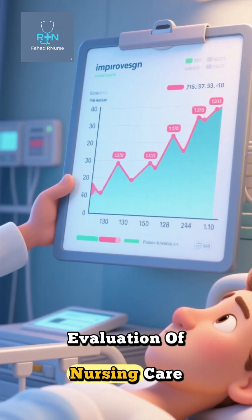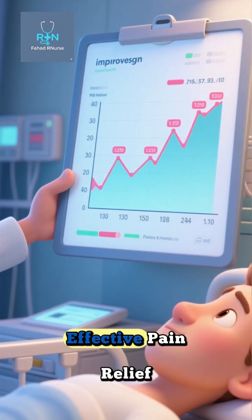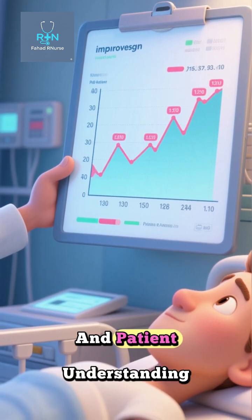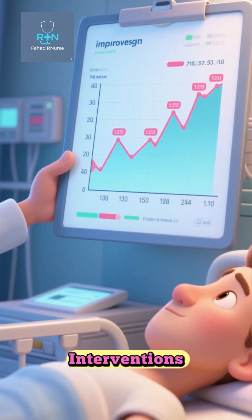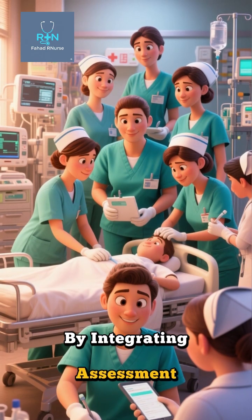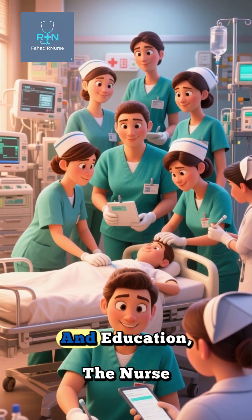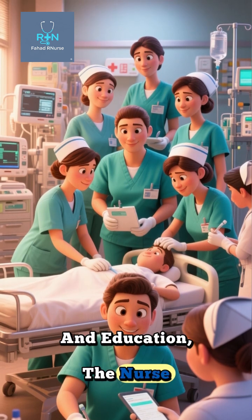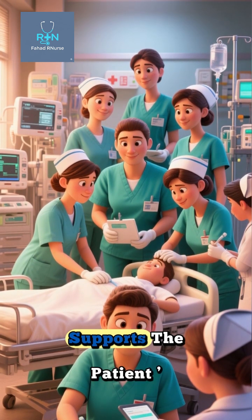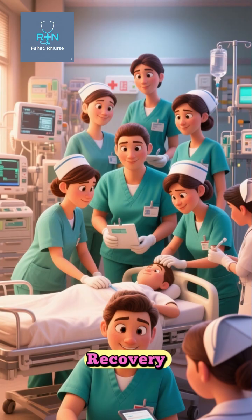Evaluation of nursing care is ongoing. Effective pain relief, stable vital signs, absence of new arrhythmias, and patient understanding of the disease and interventions indicate positive outcomes. By integrating assessment, intervention, monitoring, and education, the nurse ensures comprehensive care that not only treats myocardial infarction, but also supports the patient's physical and emotional recovery.